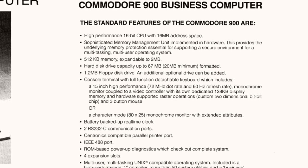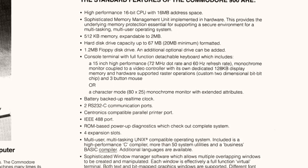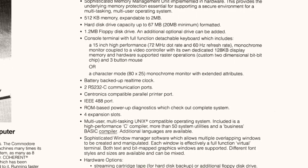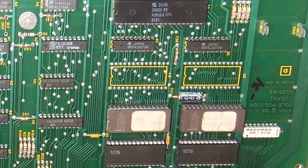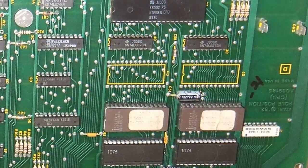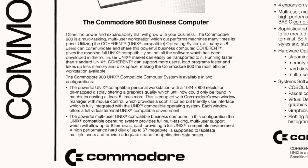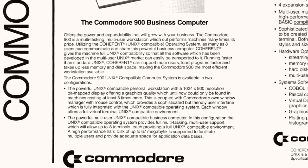Also at the CES, rumours of a secret Commodore supercomputer supervised by Jack Tramiel himself were leaking. This was the C900, or Z Machine, which used a 1979 Zilog Z8000 series CPU — two of which had recently been used by Namco for its 1982 arcade title Pole Position. The Commodore C900 was ahead of its time, but even after enormous investment, it was so far behind in other respects it was hardly worth releasing.